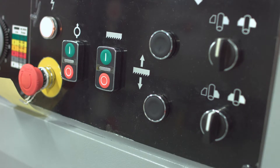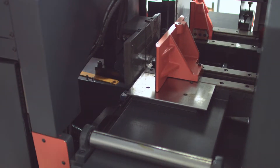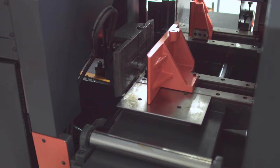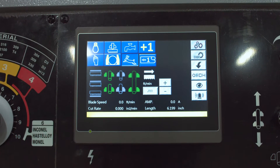which allows you to easily store up to 100 cutting jobs, index material up to 999 inches, and easily control your workflow, all from an easy-to-use HMI touchscreen display.